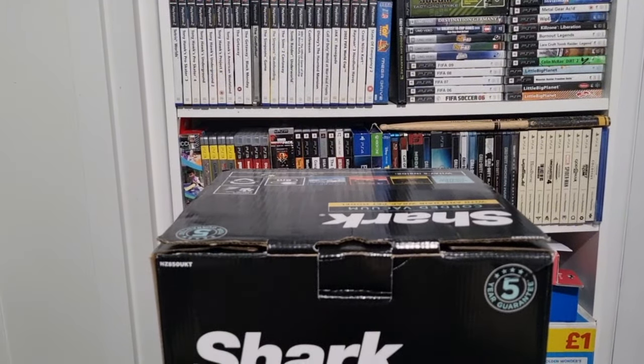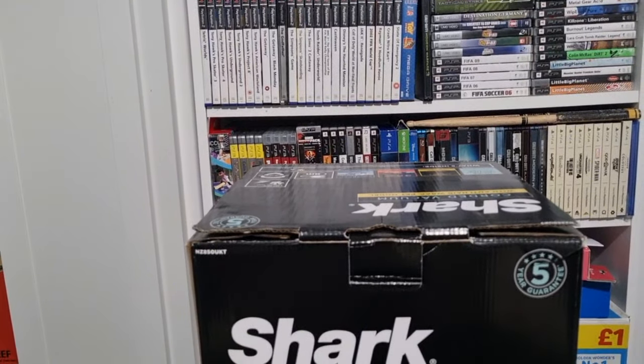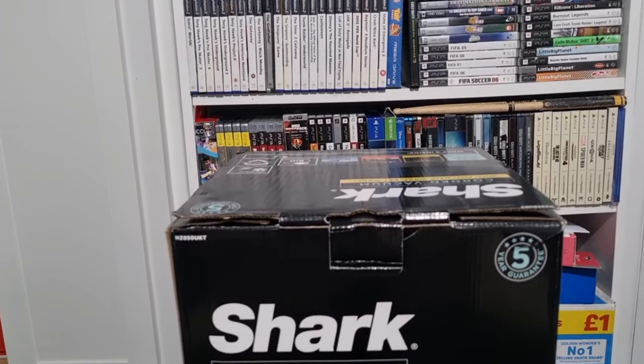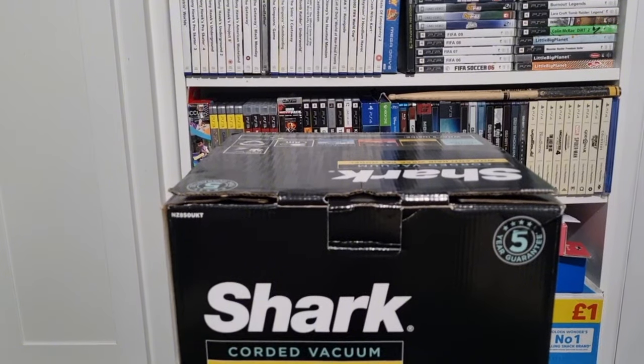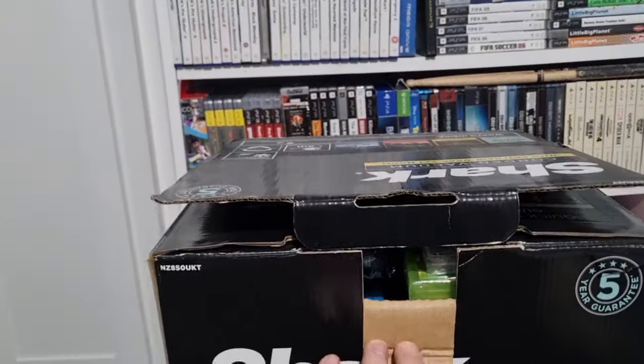There might be some really good games at the bottom of the pile so let's get into what's in the box. I'm really excited about this video — I've been wanting to go through this box for about three weeks now. My room has been a mess so I had to tidy it up, but I finally got around to it, so let's open it up and see.